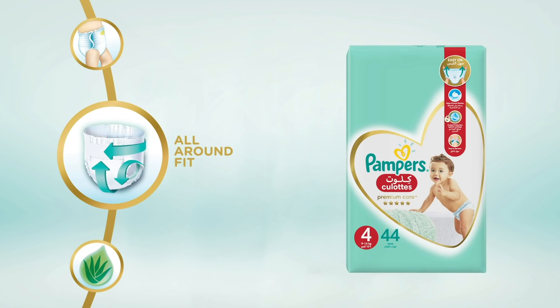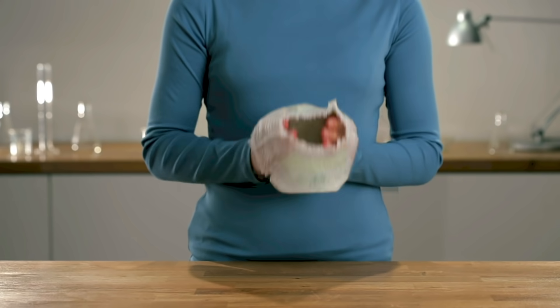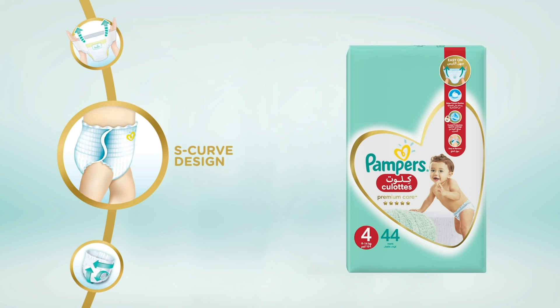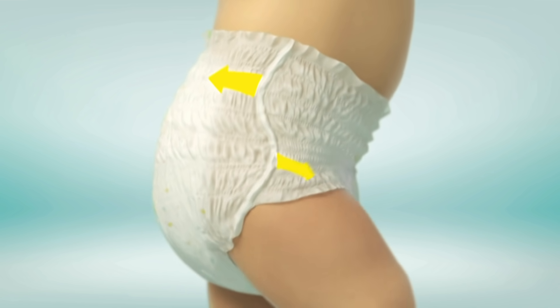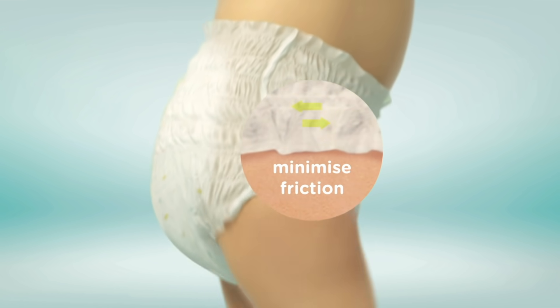Next, all-around fit. Stretch it to see how flexible the soft waistband is. And an S-curve that's specially designed so your baby can move around freely with less friction.